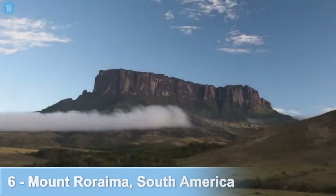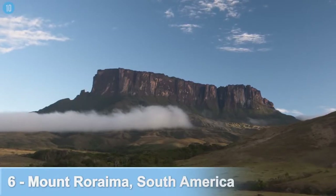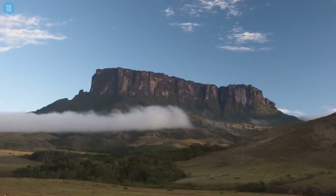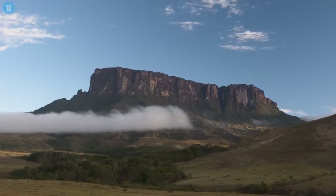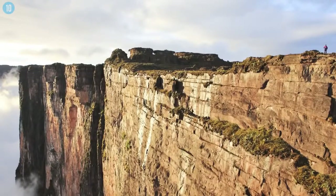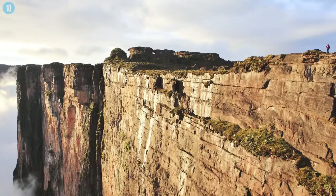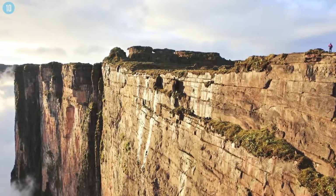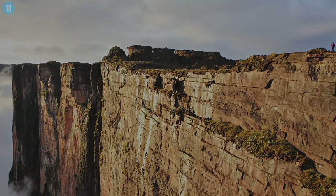Number 6: Mount Roraima, South America. The tabletop mountain isn't just one of the oldest mountains on the planet — it's one of the oldest geological formations. It dates back two billion years, to a time when the land was lifted above the ground due to tectonic activity. The sides of the mountain, which serves as a border between Brazil, Guyana, and Venezuela, are vertical cliffs that house numerous waterfalls, making it nearly impossible to climb.